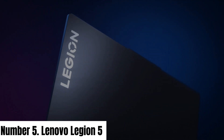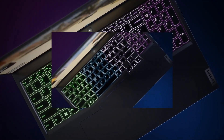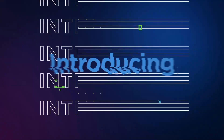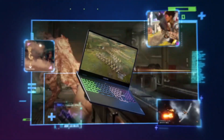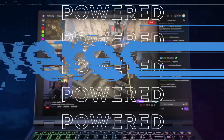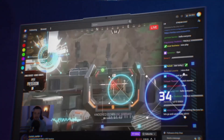Number 5. Lenovo Legion 5. The Lenovo Legion 5 is a gaming laptop designed to deliver an immersive and powerful gaming experience. Equipped with up to AMD Ryzen 7 processors and NVIDIA GeForce GTX or RTX graphics, this laptop ensures smooth gameplay and stunning visuals.